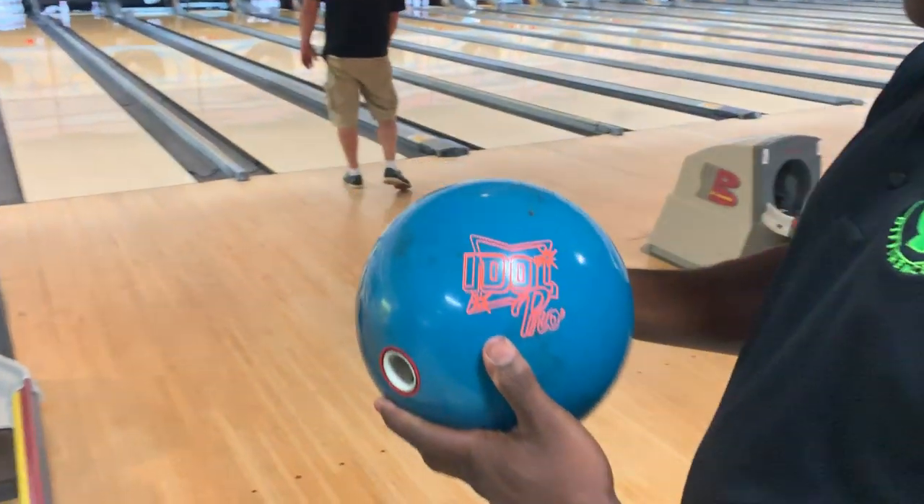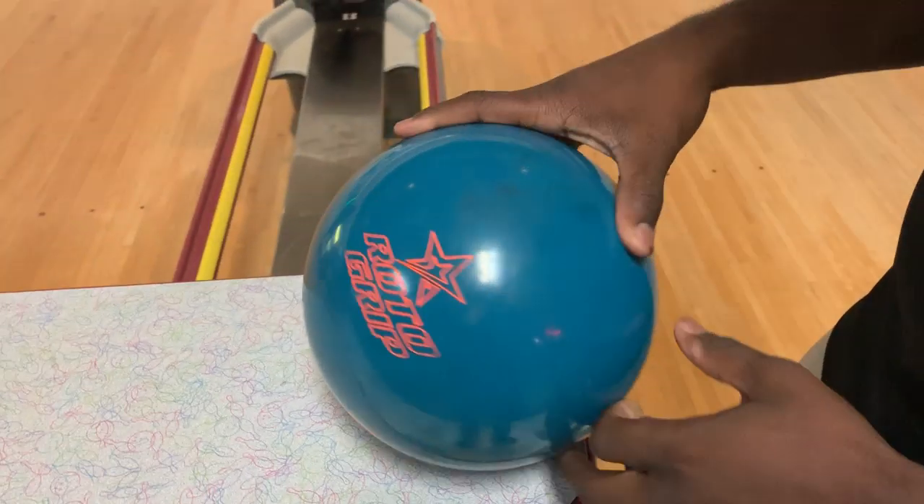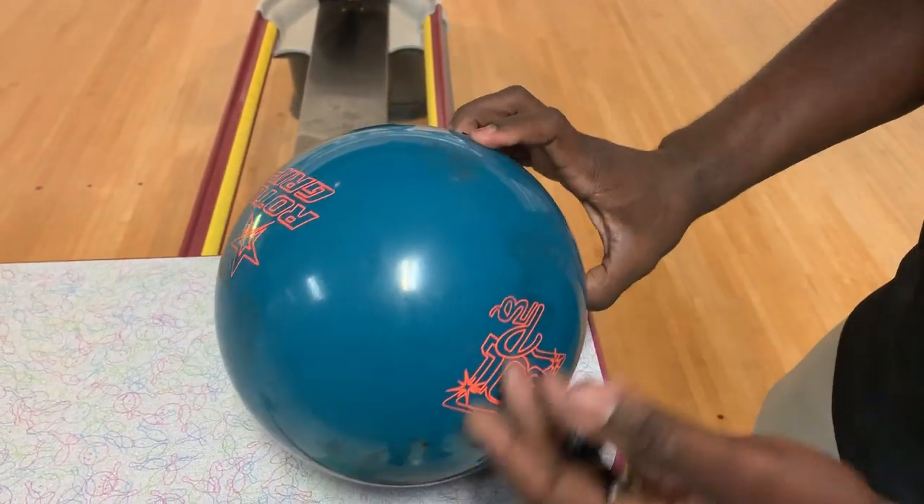CEO Ronnie from Create a Difference. We have an Idle Pro. This bowling ball obviously has been used, as you can tell. So that's going to have an impact on the reaction, but we're going to throw it nonetheless.